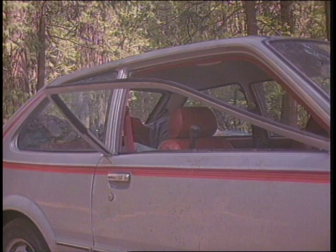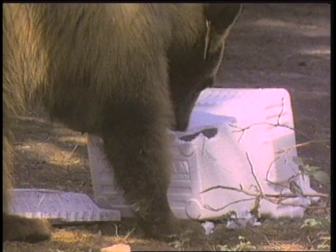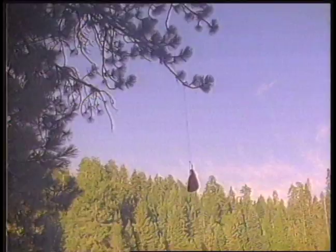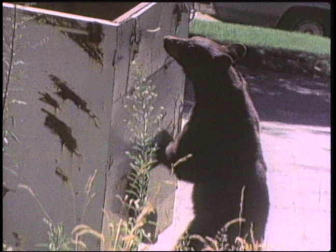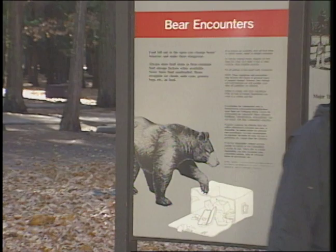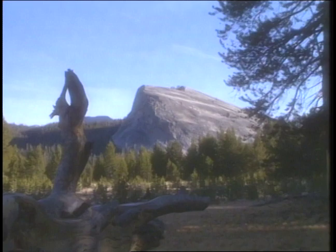Today, the combination of people and bears still causes problems. Conditioned to find food near people, a bear can tear apart a car to get a tuna fish sandwich. To protect both visitors and bears, the park service has become very strict about food storage. If you come to Yosemite to camp, you're required to take extra precaution to keep your food from bears — it's a federal offense to break food storage laws. You can buy or rent bear-proof food lockers. Backpackers are strongly encouraged to use them, and soon they'll be required in some backcountry areas.